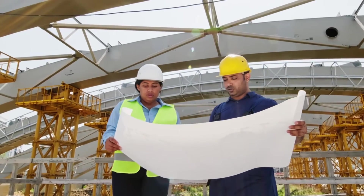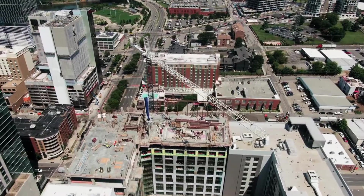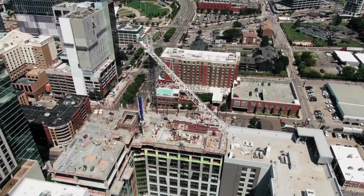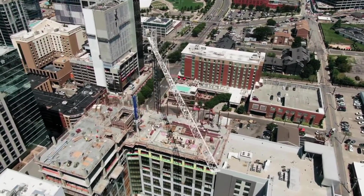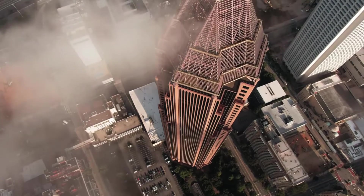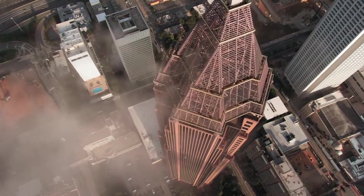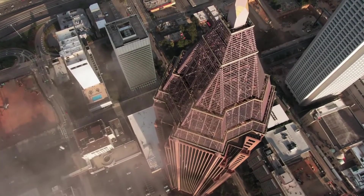When it comes to big structures, modern engineers are always pushing the limits. The buildings created by these innovative designers and architects embrace the surreal, ranging from mildly weird to extremely strange. While they might not be the largest structures you've ever seen, their mind-bending and gravity-defying features will leave you amazed.